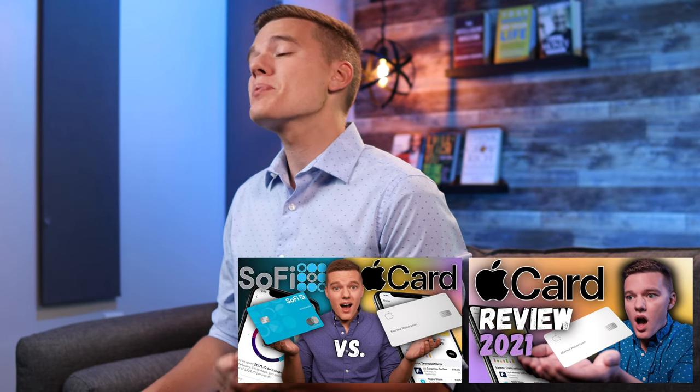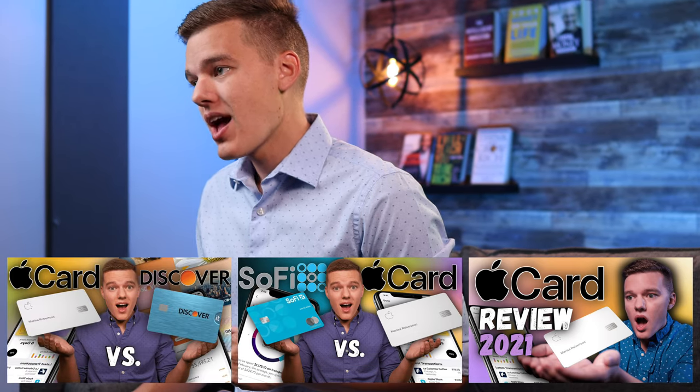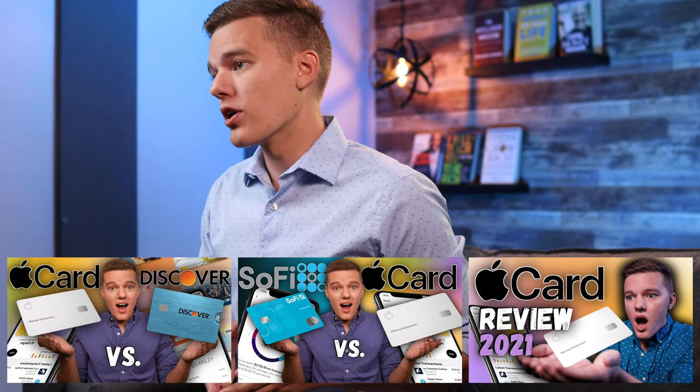What is going on everyone, I hope you are all having a fantastic day. So we've looked at the Apple credit card in a few different videos, including the original review that I did about a month ago, and have also compared the Apple card to some of my other favorite free credit cards like the SoFi credit card, as well as the Discover It credit card. And overall, I like the Apple card, but they just recently added a new family sharing feature that I really like and think is fairly unique.